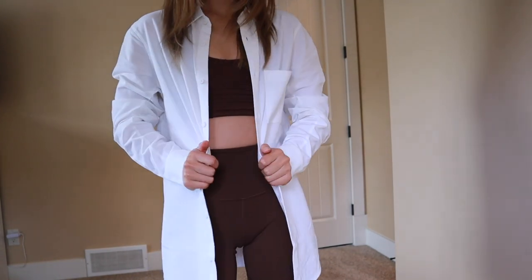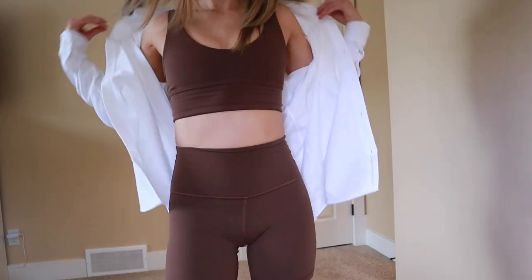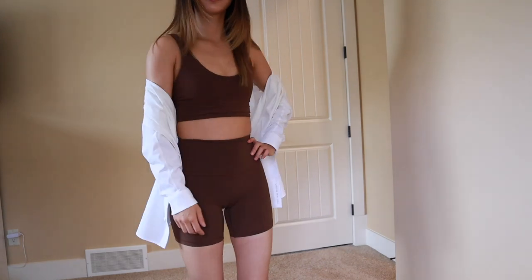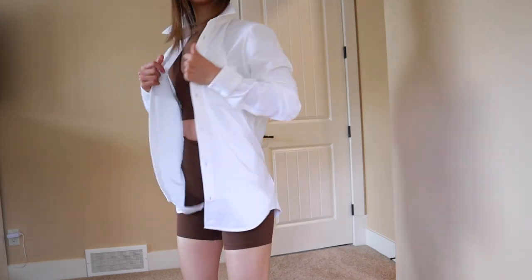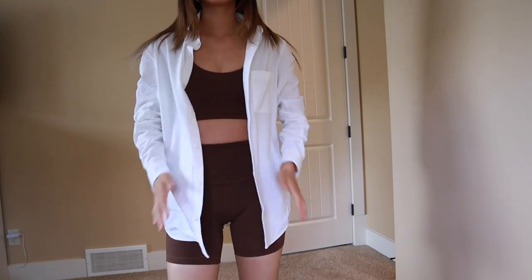I also love the versatility of this button-down shirt — you can wear it open like this, off the shoulder, tied up, or even tucked in. There are so many ways you could style this button-down shirt with this set, and I think it is the perfect light layer for summer.